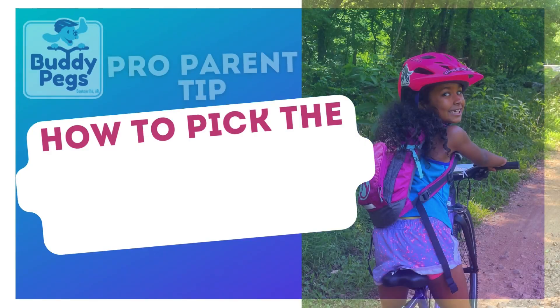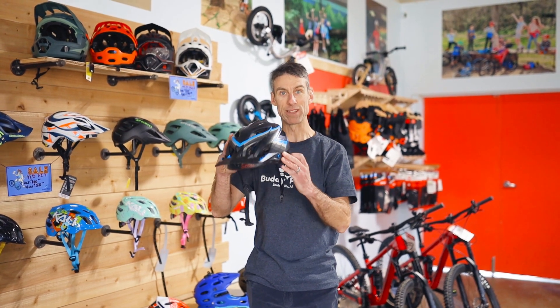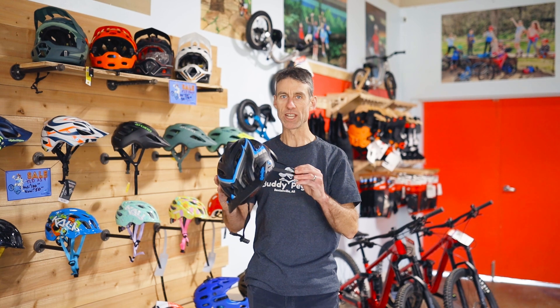We're back here at Buddy Pegs with another pro parent tip, and this time we're talking about how to pick the right bike helmet for your child. Bike helmet fitting all begins with shell fit. You want to make sure that before you really get into falling in love with a color or a particular model of helmet, it actually fits your child's head.